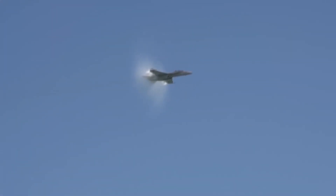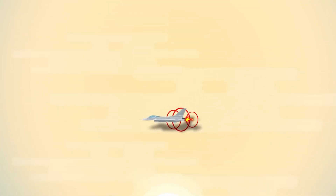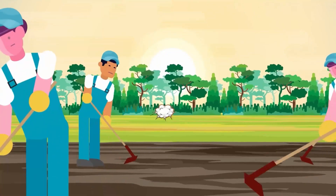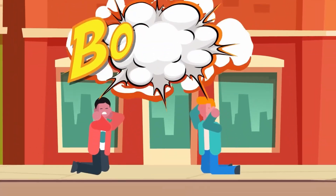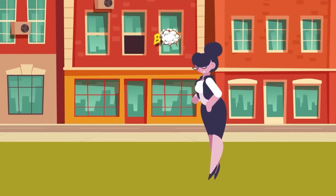On the ground, that shockwave hits as a sonic boom — a thunderclap loud enough to rattle buildings and spook entire neighborhoods. That's why, to this day, supersonic passenger flights over land are banned in most countries. You can go fast, but only over the ocean. So how do you break the sound barrier without breaking everyone's eardrums?